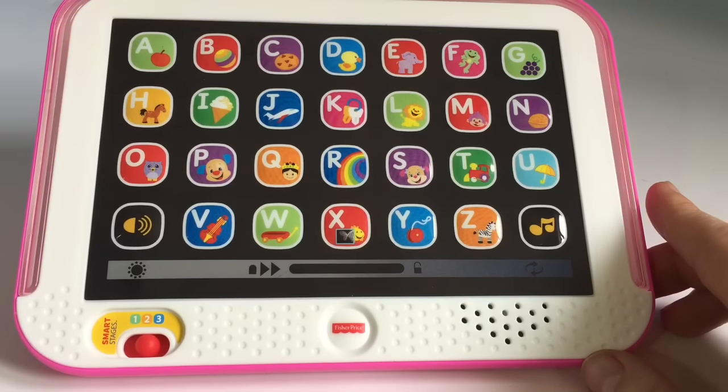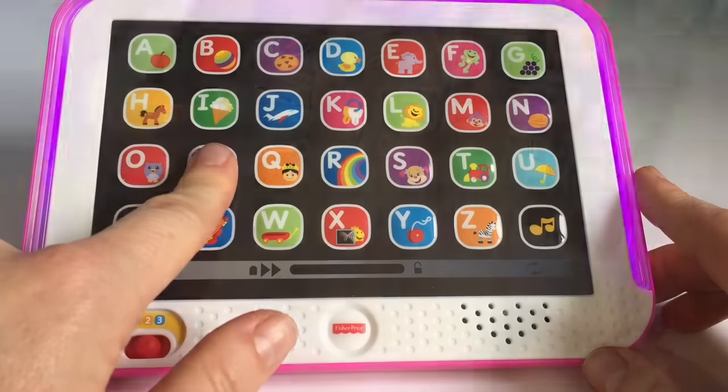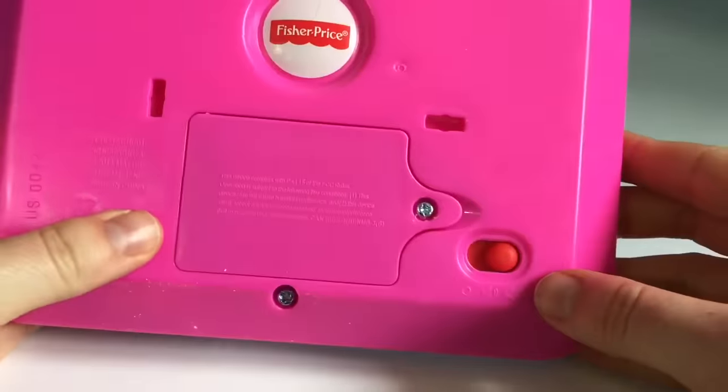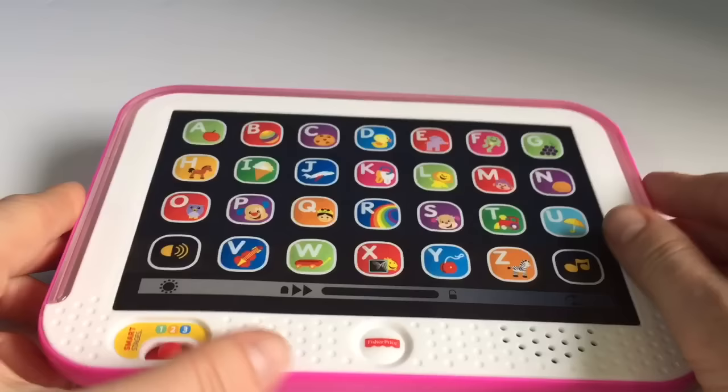Where's P? Awesome! Good job. Now let's turn off our toy. We don't want to waste the batteries when we're not using it.